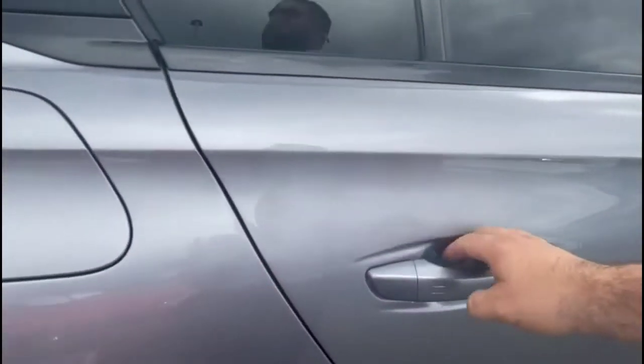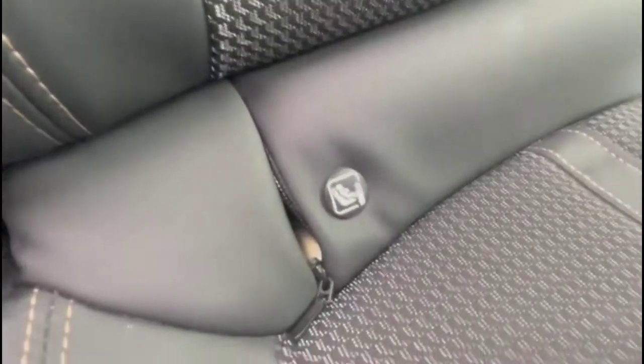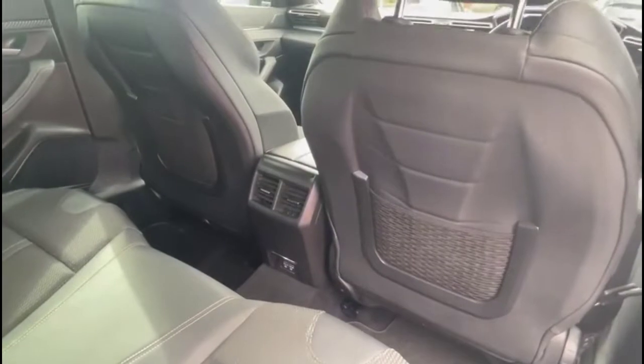Looking inside the rear, there's a spacious seating area for rear passengers, comprising individual headrests and ISOFIX points on the outer rear seats, plus front seat storage as well.